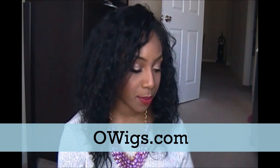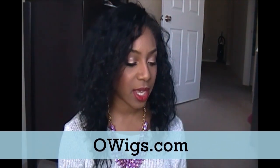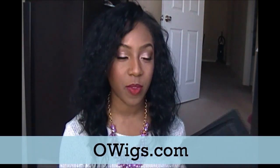So the wig that I'm going to talk to you guys about today is from owigs.com. I reviewed a wig from them before — I'll go ahead and link that video down below in the info box. I was in love with that wig. It's an amazing wig. It's gorgeous. It looks super natural. And I can just say the same about this one.